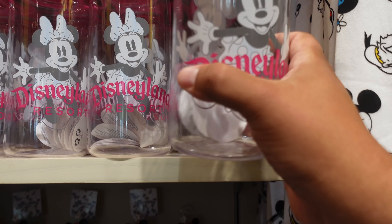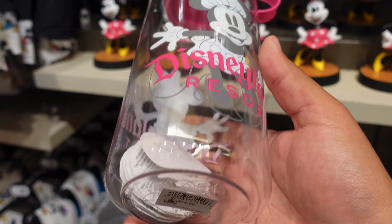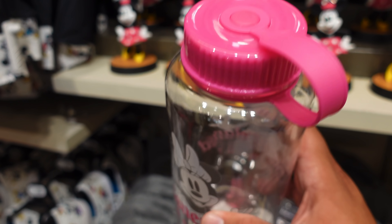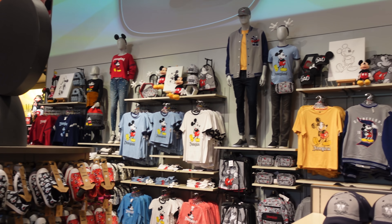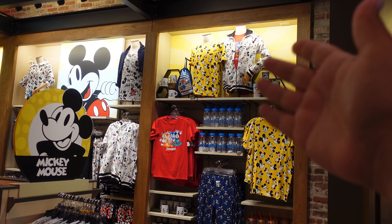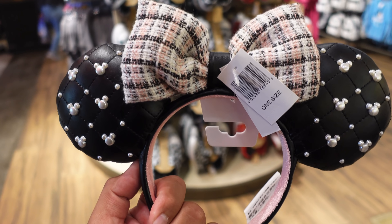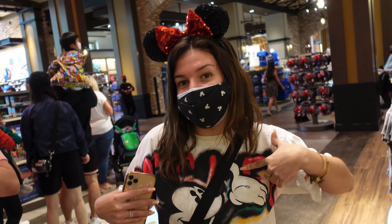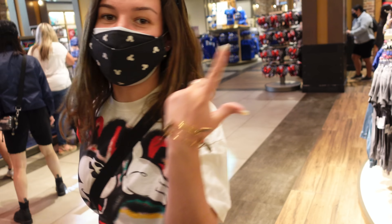Check out this water bottle — there are two versions: a Mickey and a Minnie. This Mickey one says 'Disneyland Resort' and retails for $14.99. I wouldn't say it's the highest quality water bottle, but the color is really nice and the opening is pretty big so it shouldn't be a pain to wash or add ice. Then here we have the Minnie Mouse one — that's a really nice pink. Same bottle, also $14.99. You can find them in the center room of World of Disney on the back wall.